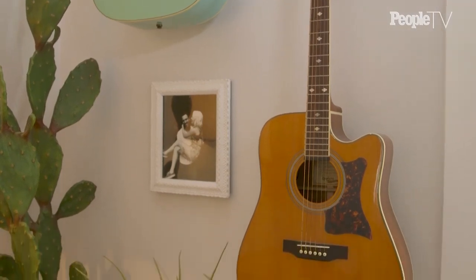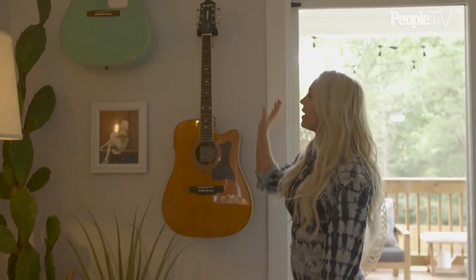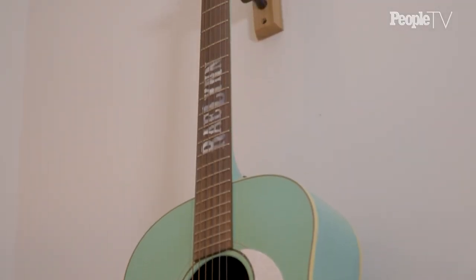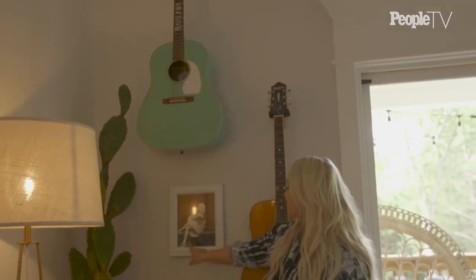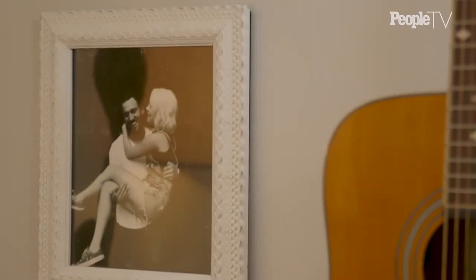This guitar was given to me by Blake Shelton when I was on The Voice when I was 17. And this guitar I got from Gibson — I've always wanted my name in the fretboard, and to be able to have that felt so awesome. And then this is one of our first pictures of when me and my husband were dating.